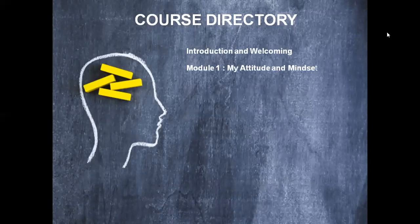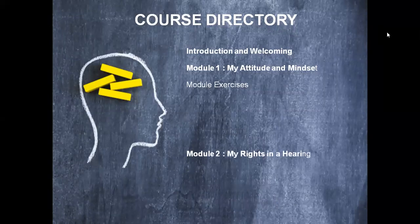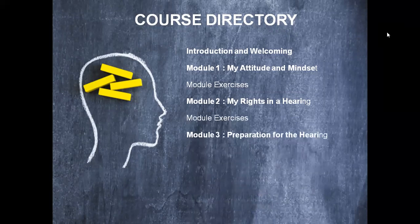Our course directory will start with an introduction and welcoming, whereafter we'll start with Module One: My Attitude and Mindset. Every module is followed by module exercises. Module Two: My Rights in a Hearing. Module Three: Preparation for the Hearing. Module Four: Hearing Procedure.